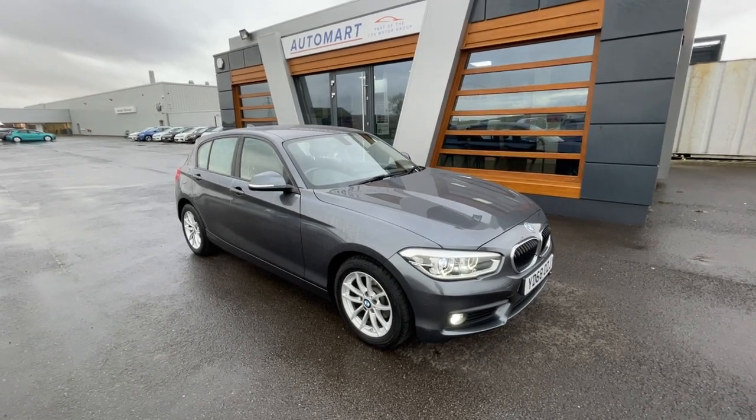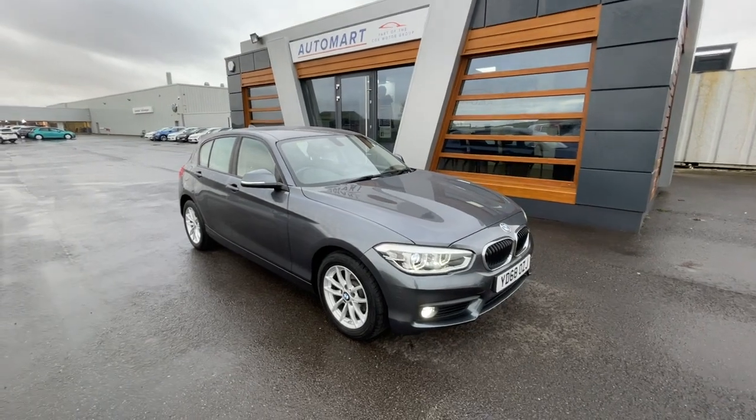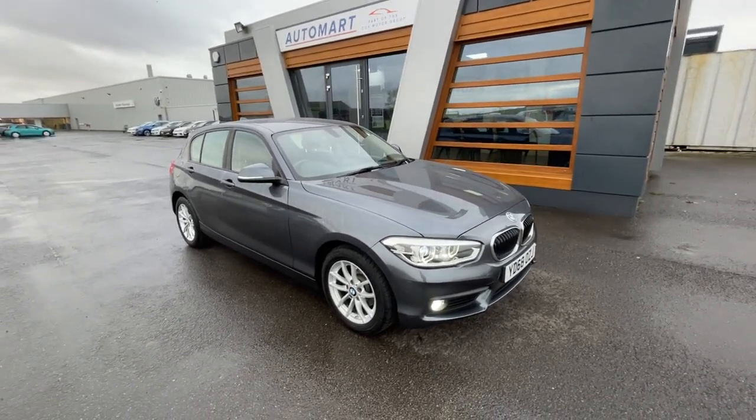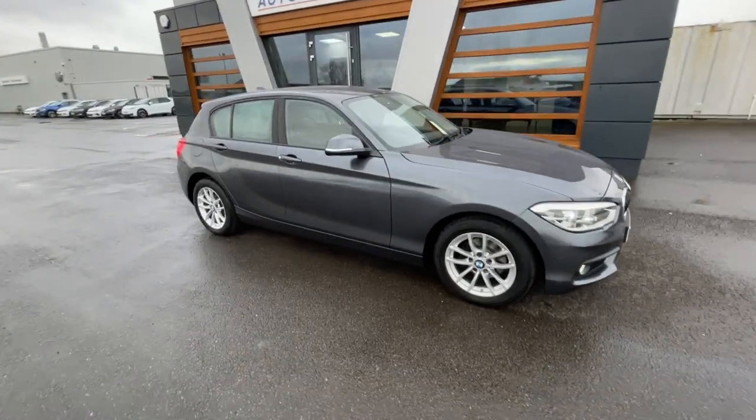Hello guys, it's Abel from Arkansas. We've got this 2018 mineral grey metallic BMW 1 Series, it's a 1.5 litre 116D SE Business. It's gone out at 43,074 miles and it's a diesel manual with a full dealership service history.